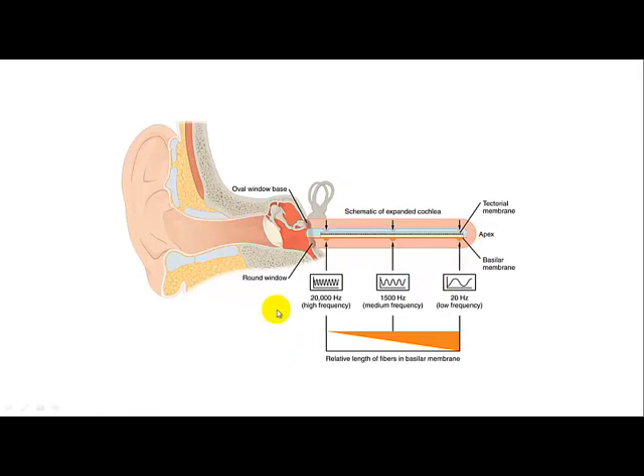You can see here that a high-frequency wavelength has many waves compared to a low-frequency wavelength, which are perceived as a higher pitch versus a lower pitch. The amplitude — how big the waves are — represents how loud the sound is.